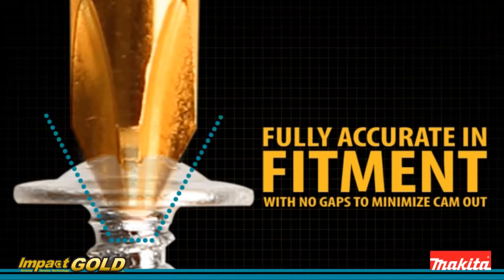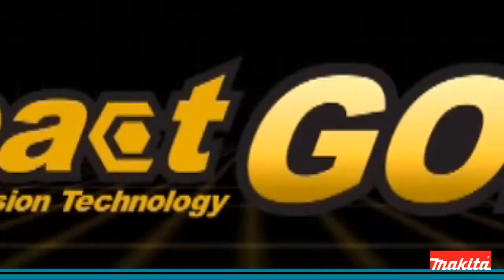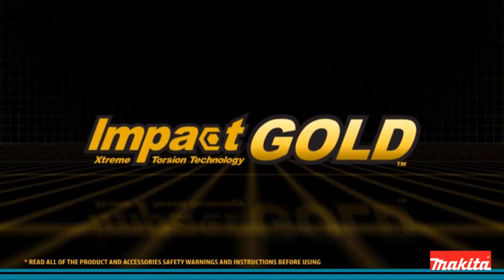And with fully accurate fitment and no gaps, Impact Gold bits last 10 times longer than standard steel bits. Makita Impact Gold — the new gold standard in impact driving.